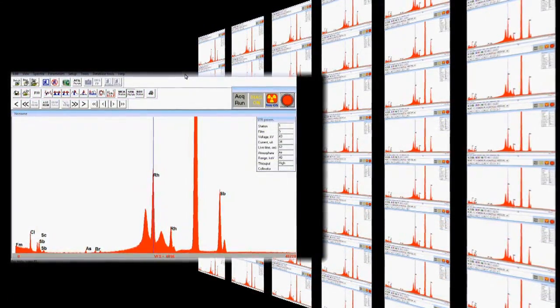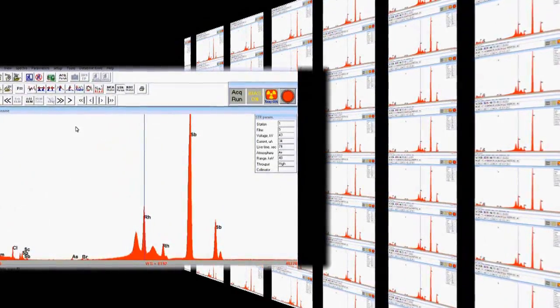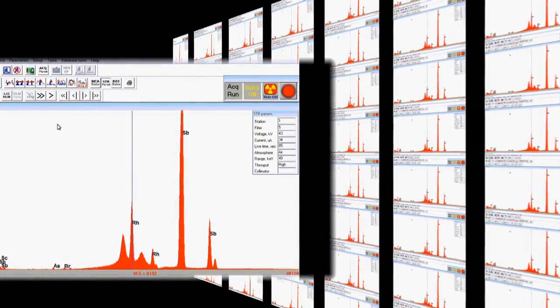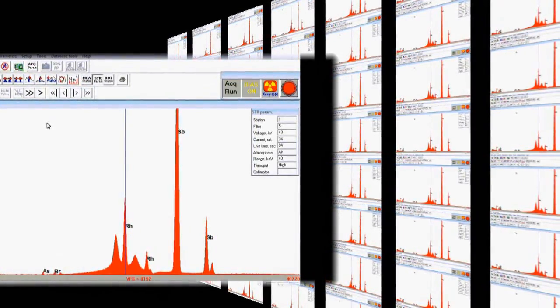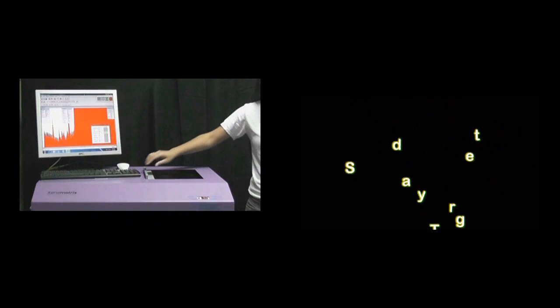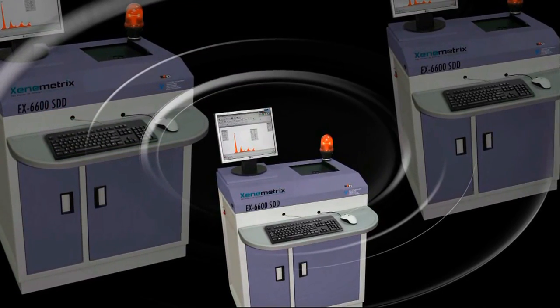The EX6600 is a laboratory spectrometer with an outstanding analytical performance. Its abilities make it the best choice for research and development, as well as for the most demanding elemental analysis applications. The EX6600's ease of installation and operation, user-friendly software combined with high-power integrated filters and secondary targets makes it the most flexible system existing in the market. All this provides a great solution for both R&D and production floor demands.